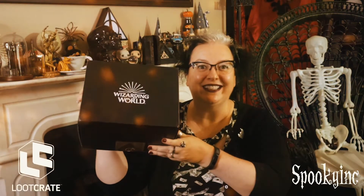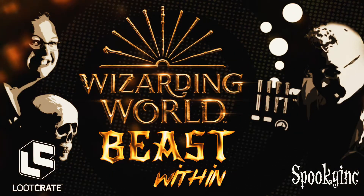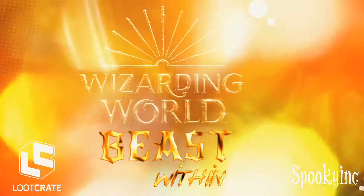Hi, it's time for another Wizarding World unboxing from Loot Crate. Let's see what's inside. The Wizarding World is full of friendship, and we are so lucky that so many of our friends and family share our fandom with us.